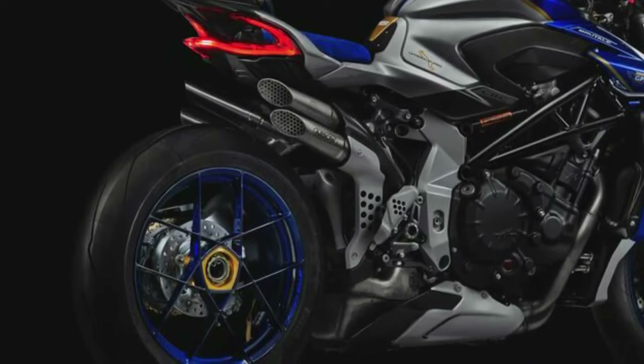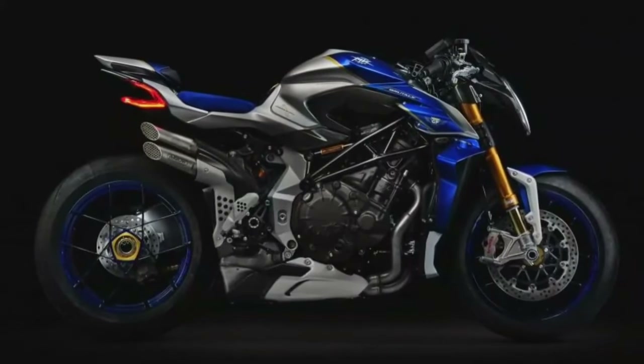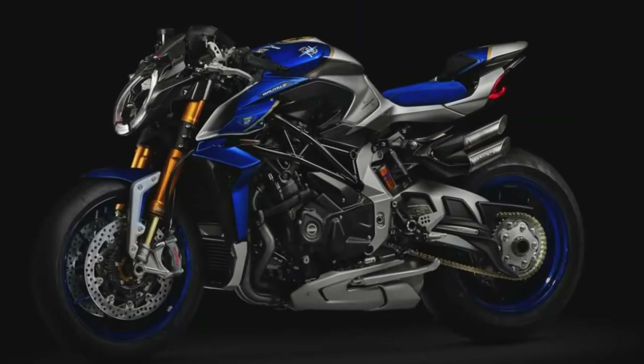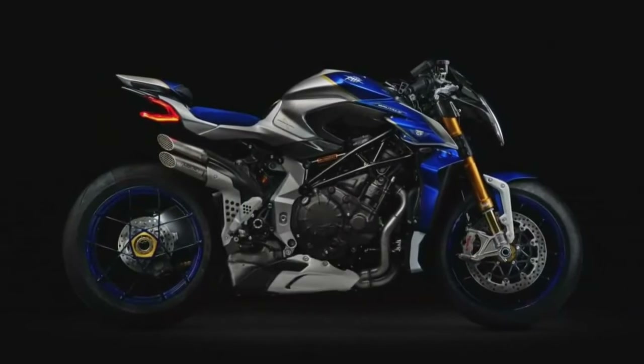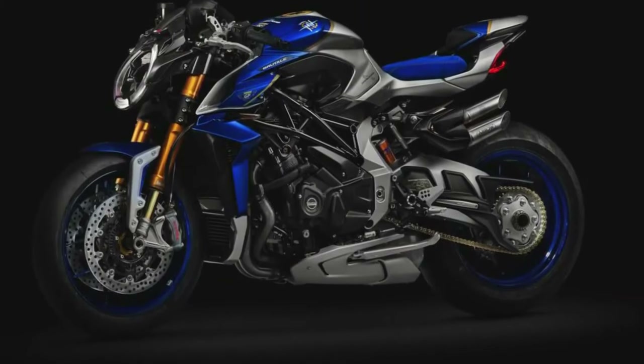On the note of that technical equipment, the engine that powers the Brutale 1000 RR is a Euro 5 998 cubic centimeter inline four-cylinder engine that punches out 208 horsepower at 13,000 RPM and 116.5 newton meters — or 85.9 pound-feet — of torque at 11,000 RPM.